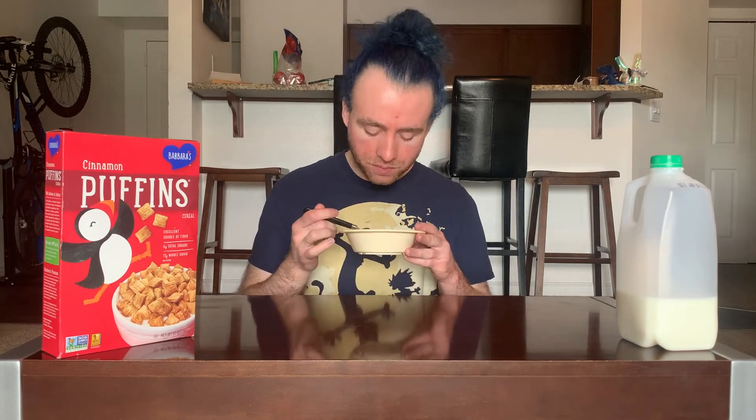The milk is looking cinnamon-y so let's give it a taste. There's a lot of cinnamon particles in there, but that did not taste especially cinnamon-y. It has like a hint of cinnamon in there but you're also getting the sort of base piece taste.